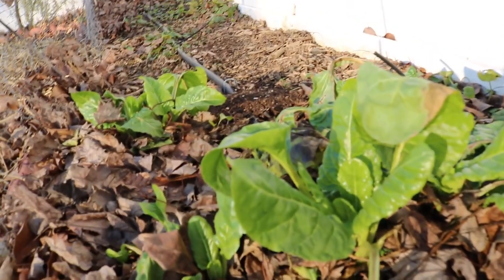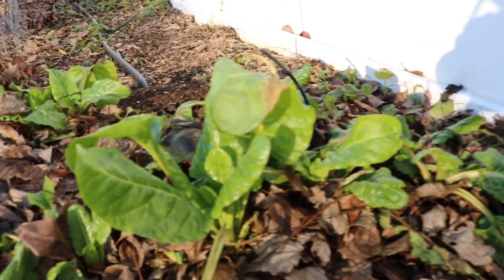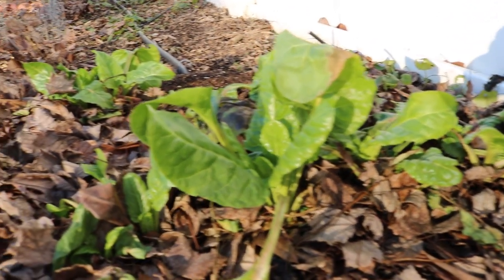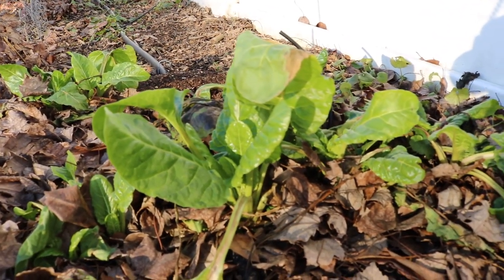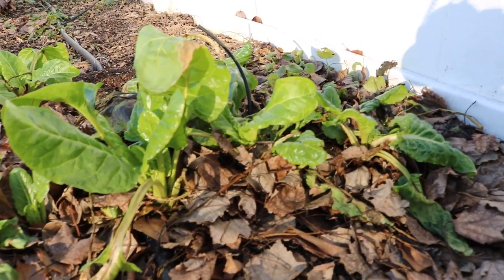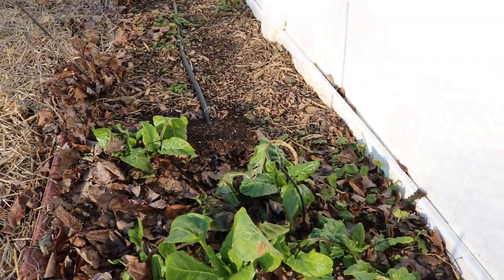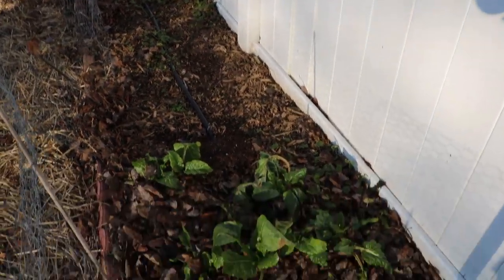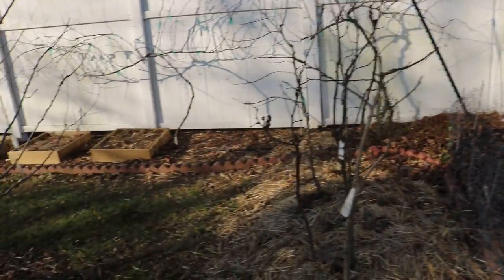The leaves are tasty, tender. They taste like shrimp, if you ask me. It's a no-brainer crop here. Nothing bothers them. No insect pressure. Nothing. I'm just blown away by these Swiss chard plants.